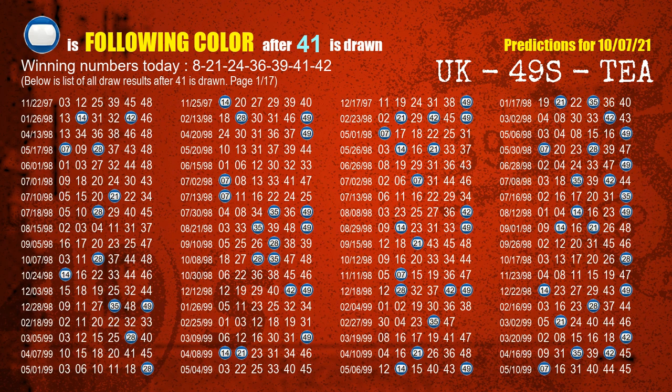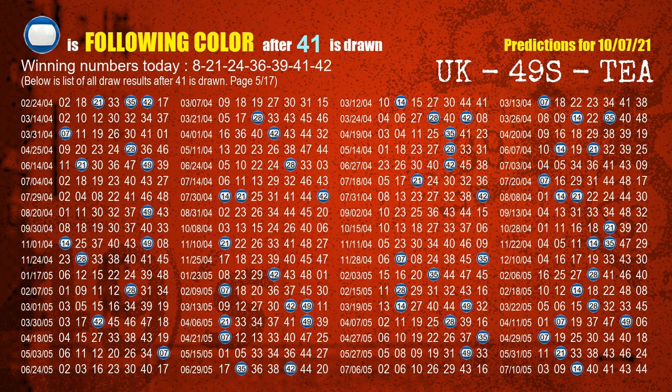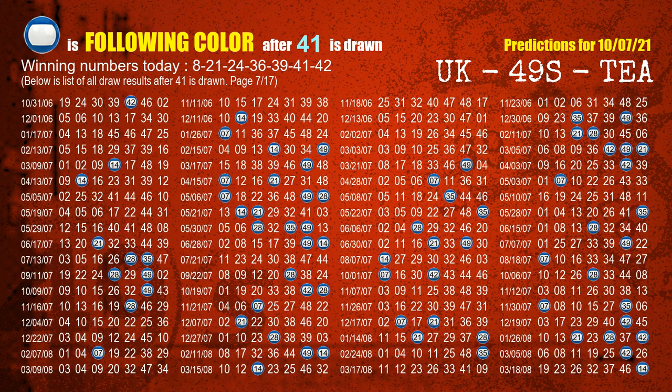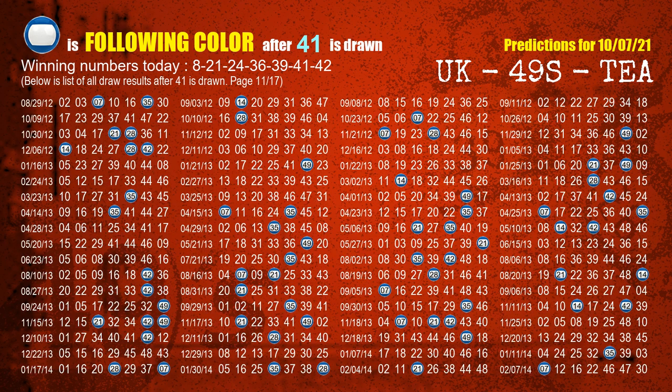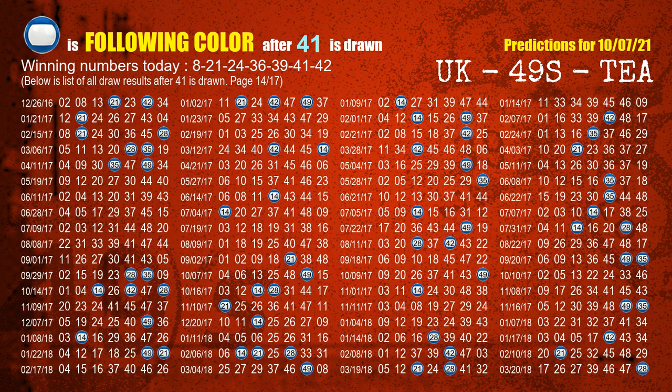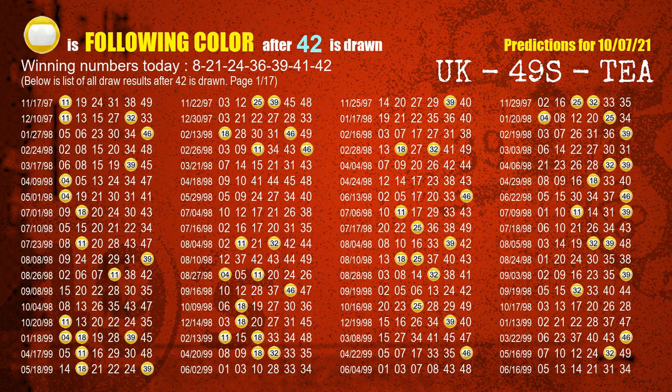The sixth winning number is 41. The most frequently following color is blue when 41 is the winning number in the last draw. The booster winning number is 42. The most frequently following color is yellow when 42 is the winning number in the last draw.